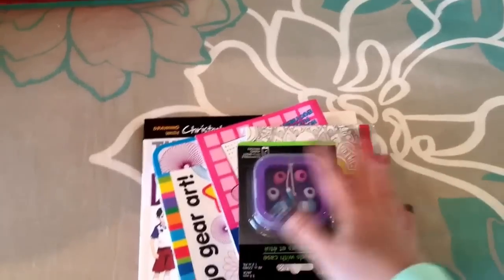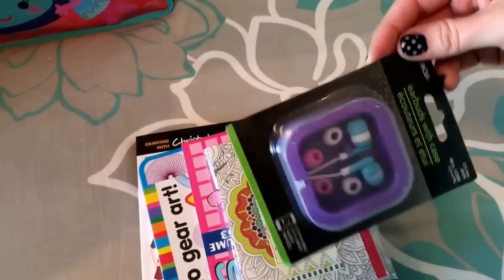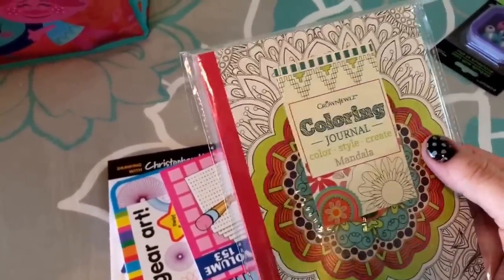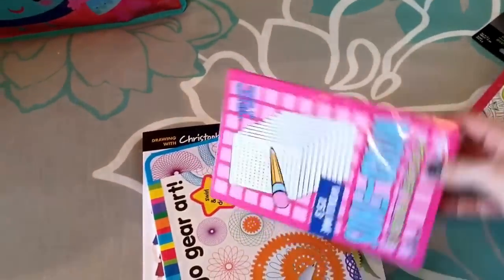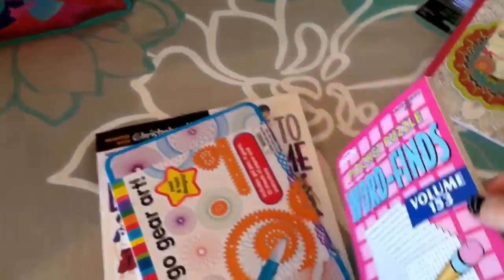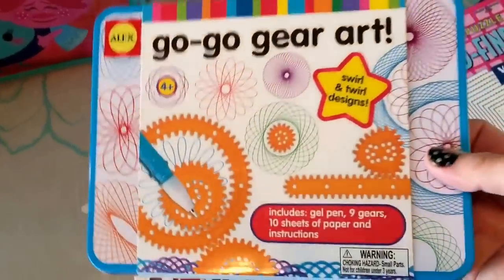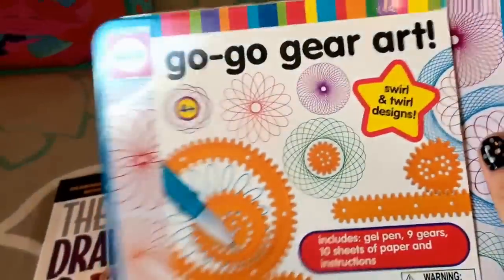For my 11-year-old, not counting her phone or homework, I picked up a backup pair of headphones in case hers short out. I also got her a coloring book she loves — she already has the markers for it. Then I found her a word search book with 153 different puzzles. I also picked up a spiral art set from the dollar section at Target; it comes in a tin with paper included.